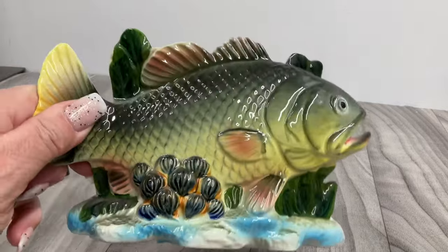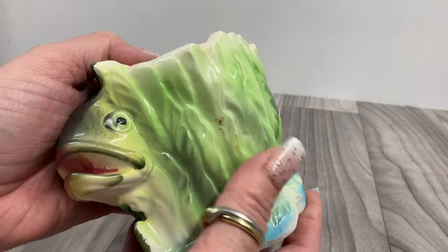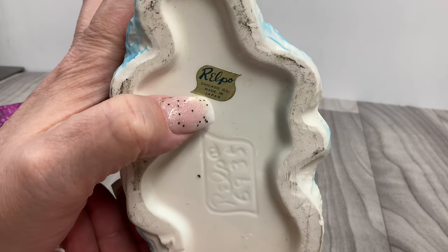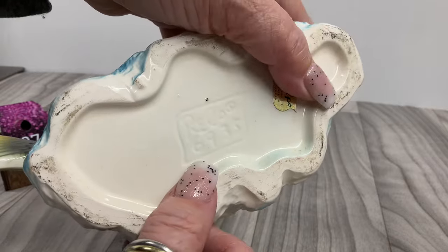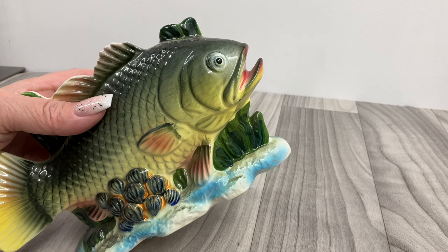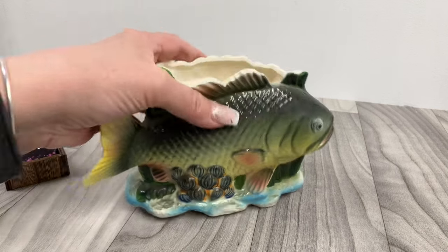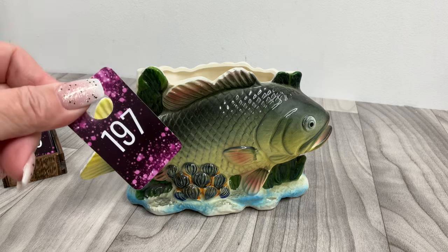We have a fish planter — he's like a largemouth bass. Got some dirt on there, free of charge. Here's the top — Relpo! Relpo, Chicago, Illinois — well, made in Japan — and there's the mold number. So the donkey was Relpo too! Why does it matter, Julie? Actually it does — now I'm curious. This one is going to be eight dollars.